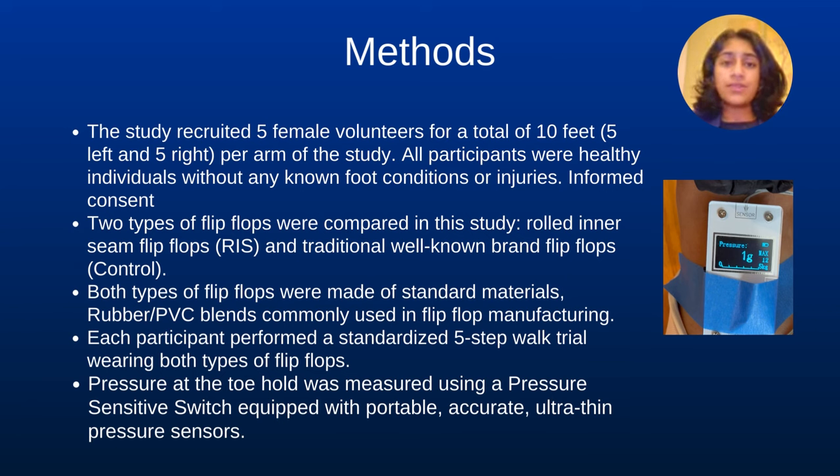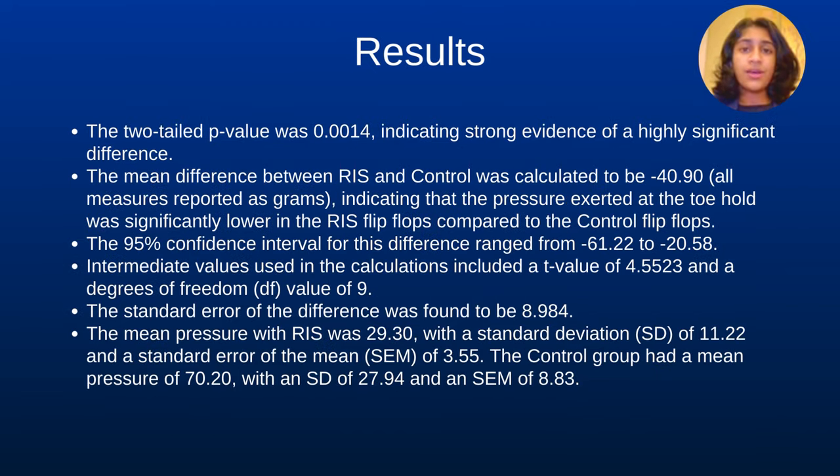We compared two types of flip-flops: those equipped with the innovative rolled inner seam strap (RAS design) and traditional flip-flops with control straps. Our evaluation was conducted through a standardized five-step walk trial on hardwood floors. To measure the pressure at the toehold area, we employed pressure-sensitive switches equipped with portable, accurate, ultra-thin pressure sensors. Paired t-tests were used to compare the maximum pressure at the toehold between the RAS and control flip-flops, with statistical significance set at a p-value less than 0.05.